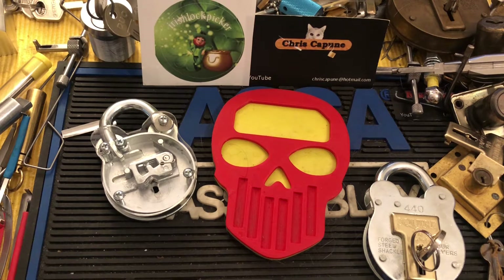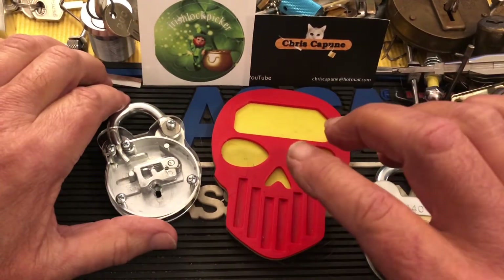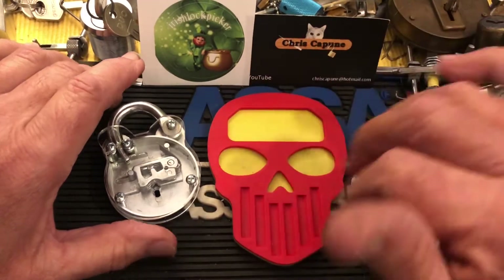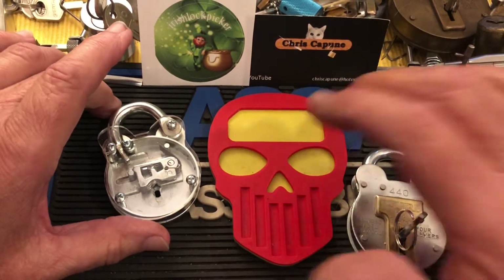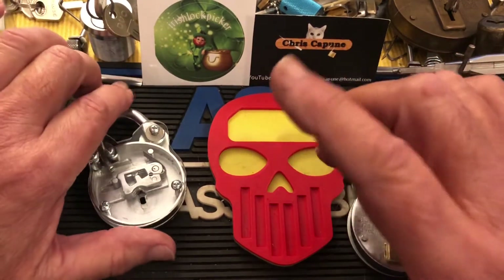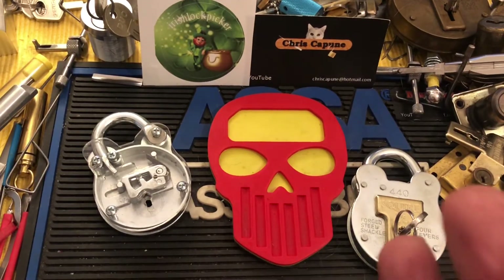Hi there, Chris here. I just watched PandaFrog — he has a wonderful walk tour, and I'll put a link in a pinned comment. He has a great Christmas giveaway and I thought I would enter that. Also, if you haven't checked out Irish Lock Picker this morning, go over there — he's got a very cool video up this morning, so check him out.